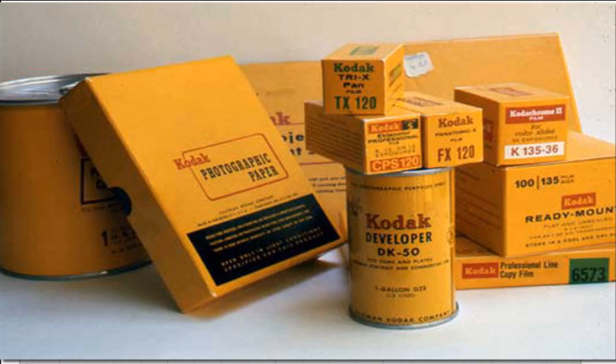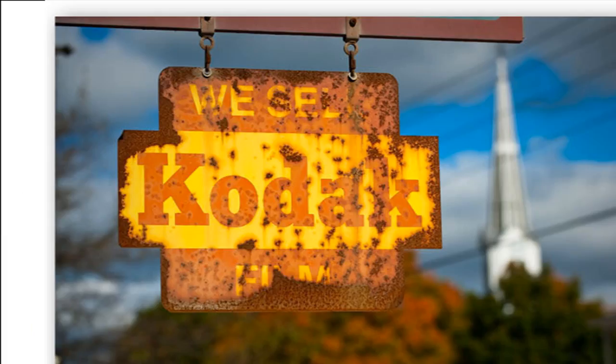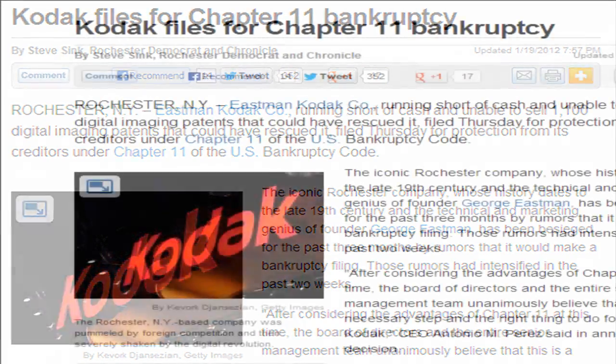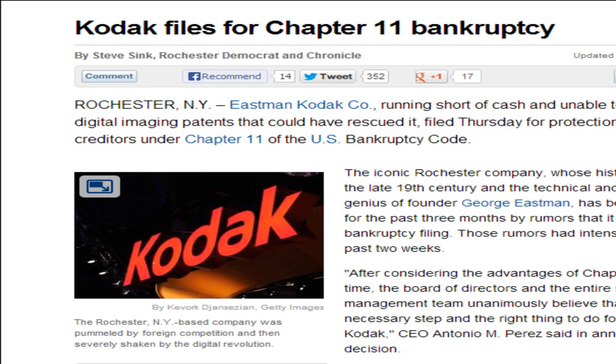Eric Moade here. Today I want to take a look at the bankruptcy for Kodak and some of the things we can learn from the chart, because it seems like the market was aware that things were not right with this stock for many, many years. The company filed bankruptcy January 2012.